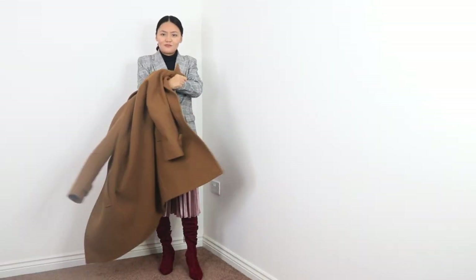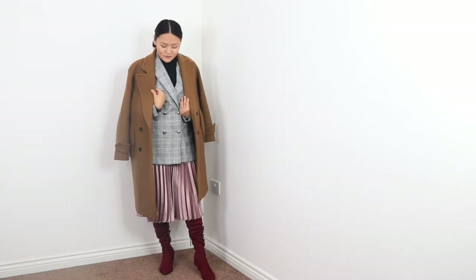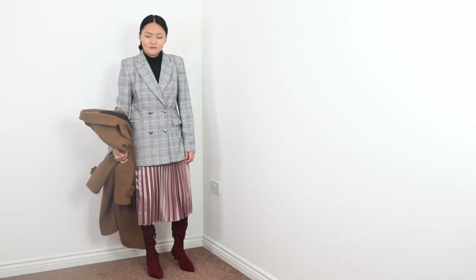If you have watched my over-the-knee styling video then you have already seen this outfit. I love wearing skirts in winter, so I layered this up with a rollerneck and blazer. I added a brown coat on top and I'm wearing this with over-the-knee boots. I love this pleated skirt which adds a lovely color to the whole outfit.